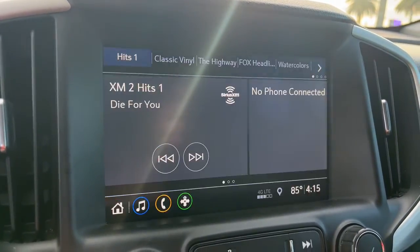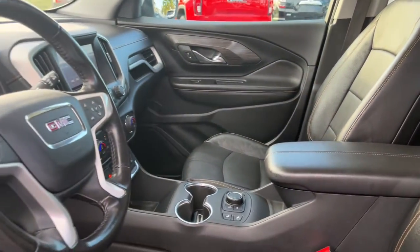Make the journey in comfort and style in this rugged looking Terrain. Come in for a test drive. Our team will make it the best part of your day.